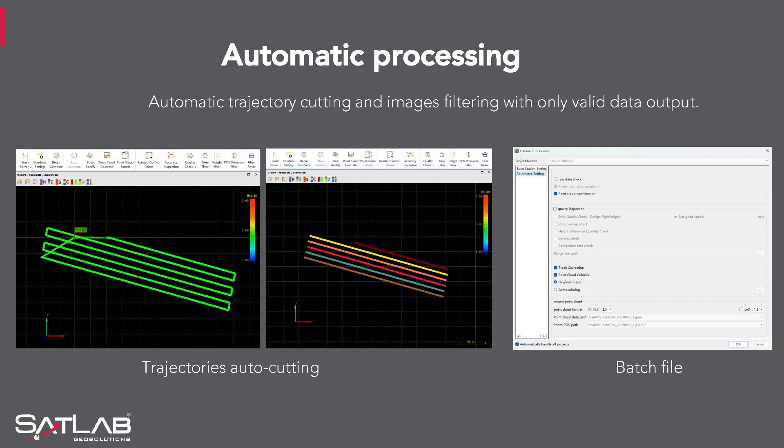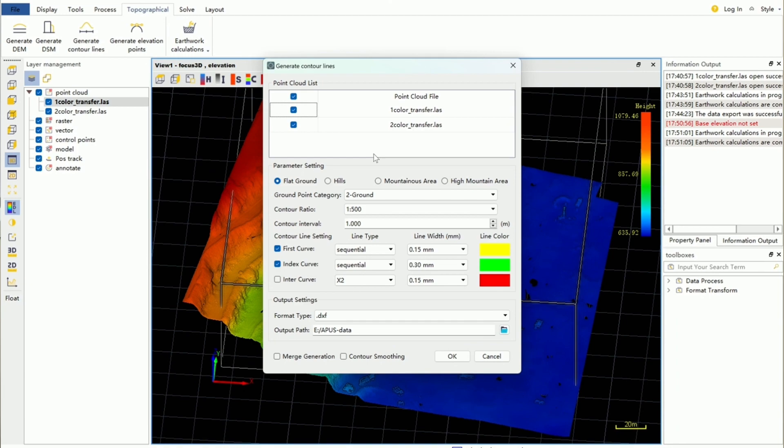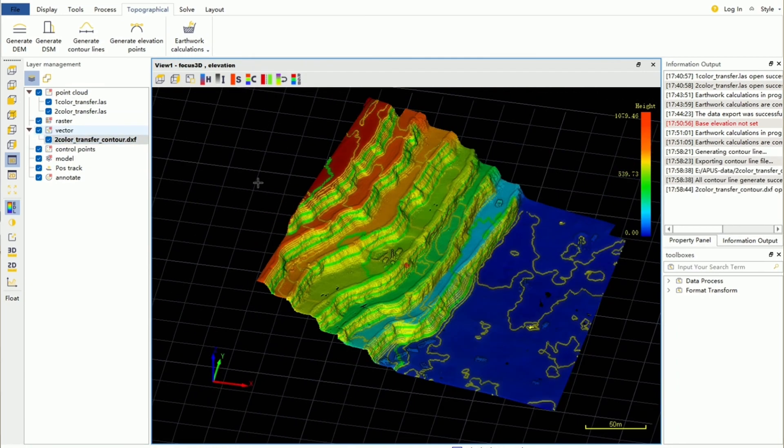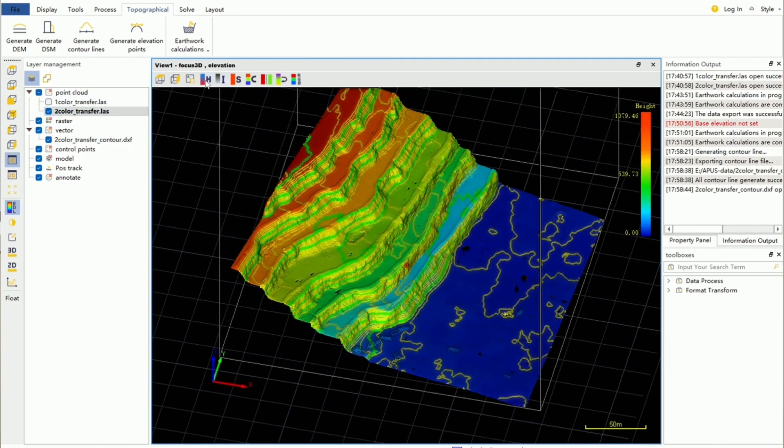When using SatLiDAR, the software also allows you to adjust, edit and cut trajectory files to eliminate any corrupted data that may no longer be required. SatLiDAR also allows the user to conduct and compare multiple periods of volumetric results, so you can continuously monitor changes with historic data captured previously. As you can see from the slide, there are many functionalities within SatLiDAR for data to be displayed in various ways.